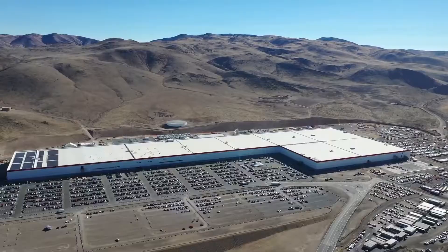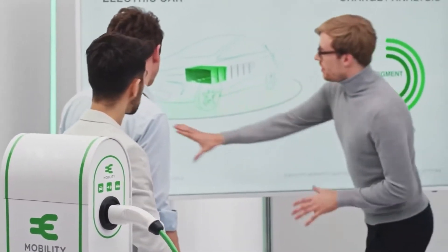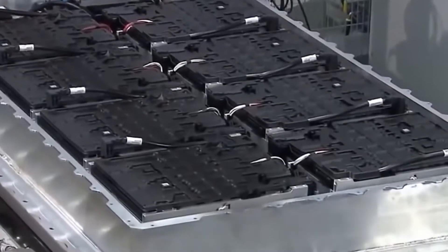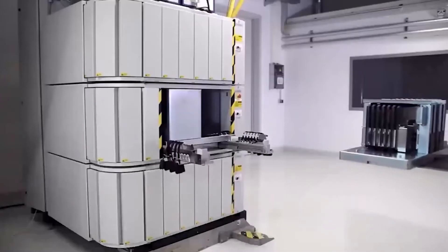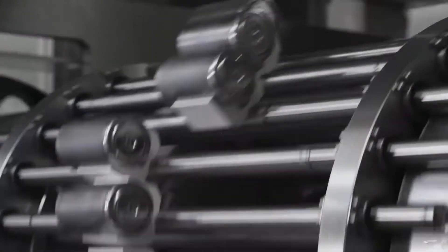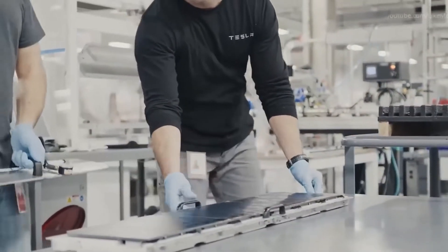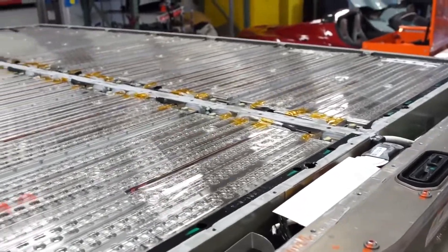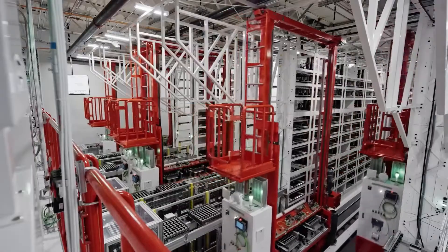Tesla learned its way by constructing the first Gigafactory in Sparks, Nevada, by acquiring Grauman Automation, a producer of manufacturing equipment. Grauman quickly became the major developer for Tesla's Gigafactory 1's battery cell production lines, with the factory adding increasingly advanced production lines as cell production capacity increased. Improving each of the basic components that form a battery resulted in improved efficiency in Gigafactory 1, but Tesla saw the bigger picture — total integration.